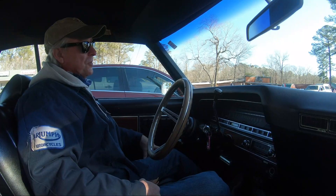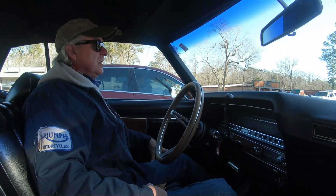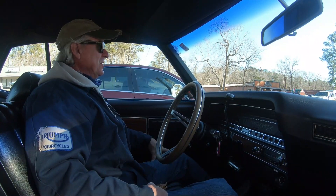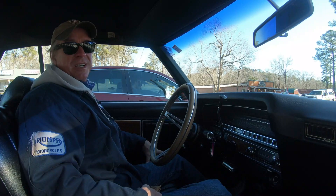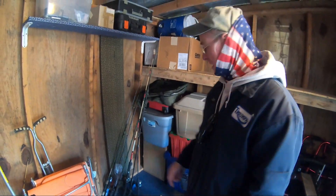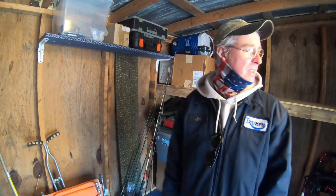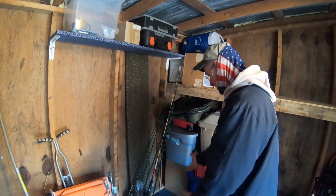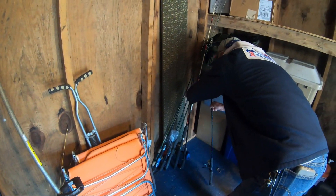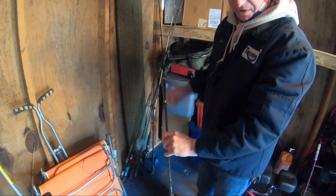Here we are at our first stop — the Stagecoach Flea Market. I've found many vintage fishing reels and poles in this place, along with lots of other cool stuff. We're actually inside a shed at the flea market, which is where I find a lot of the vintage stuff or just things I like to fix and clean up. There's some stuff outside too that we'll look at in a bit.